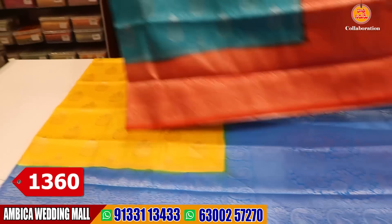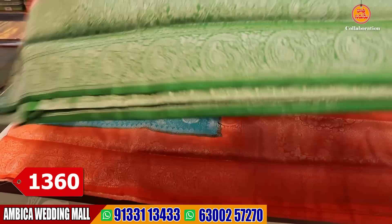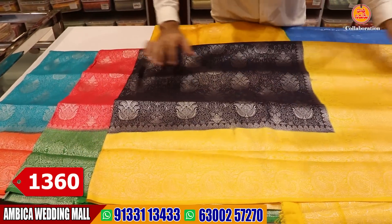The price range is about 1,360 rupees. There are a wide range of designs and color options available. For example, I have a different color combination.